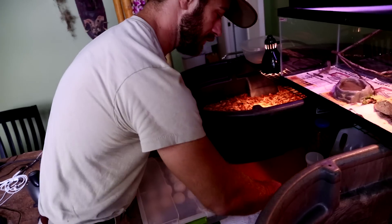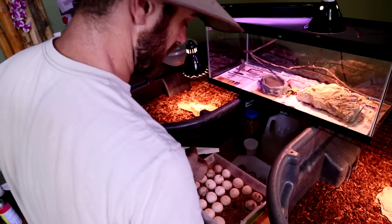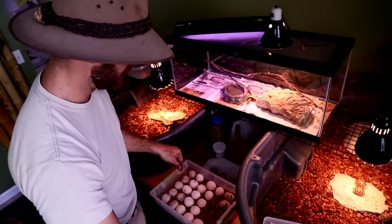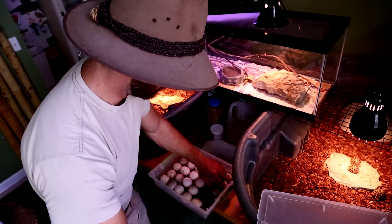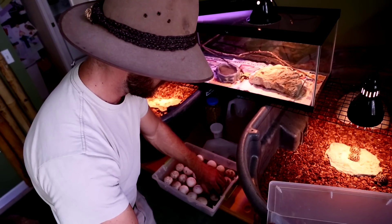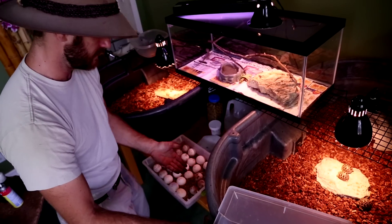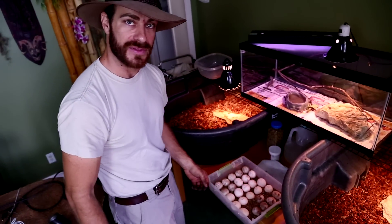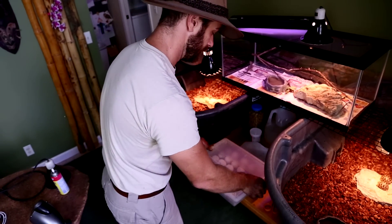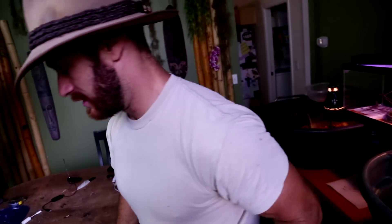I'm going to gently move these and place them in the container. We have quite a few Redfoots already — this is only one container, and I have a few of them in the incubator already. I've already mixed the vermiculite — there's already enough humidity in that vermiculite. You want about 70% humidity for these eggs. Just nestle them on in there, put the lid back on, and bring it over to the incubator. And that is how I get these guys situated.